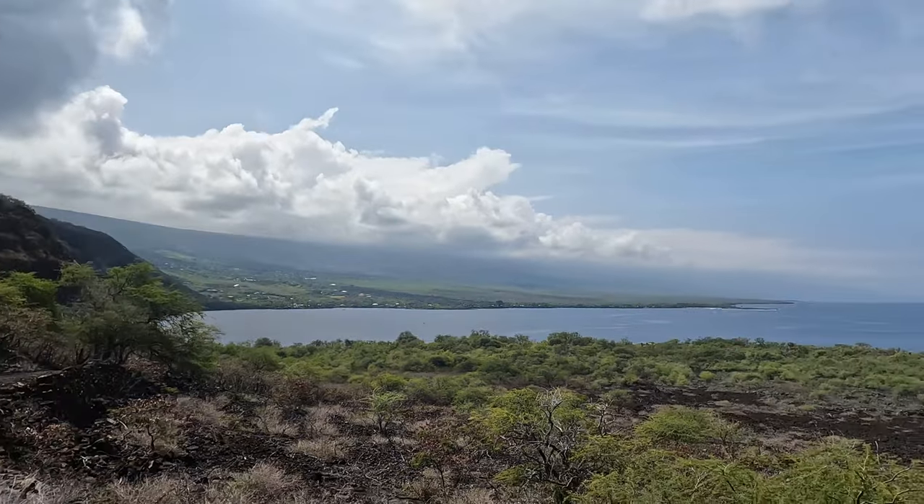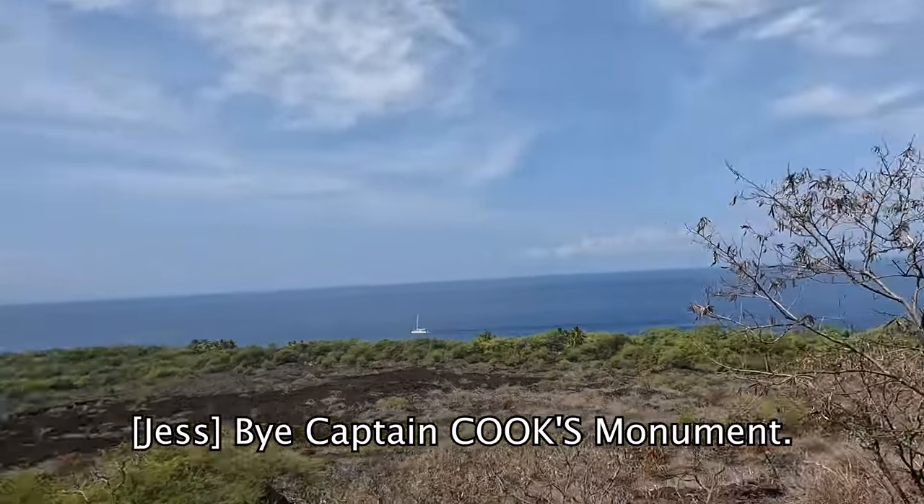We're a little bummed out that we have to go. Honestly, we kind of wish we had just brought lunch and stayed here all day. This is some of the best snorkeling we've ever experienced, but there's a lot more to do and see — tons of fun to be had in Hawaii. Bye, Captain Cook's Monument!